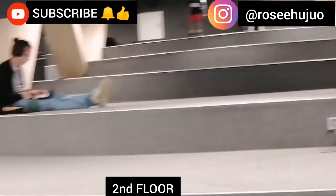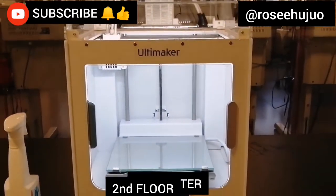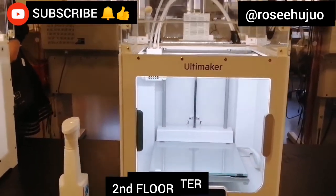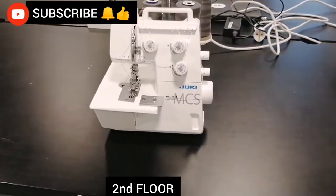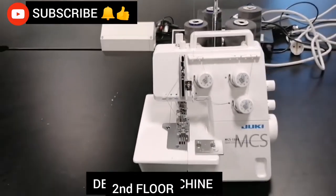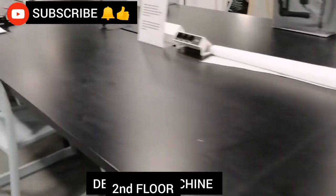Searching for things they want to do, and as you can see, this is a 3D printer. If you want to print anything in 3D, you can use this printer. And this is a sewing machine — or a designing machine — you can come here and do some designs if you wish.